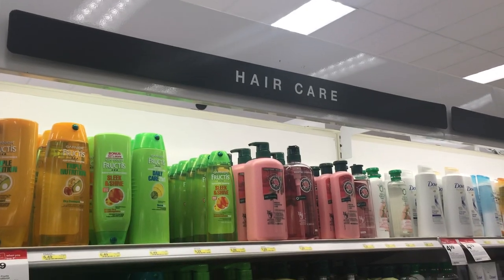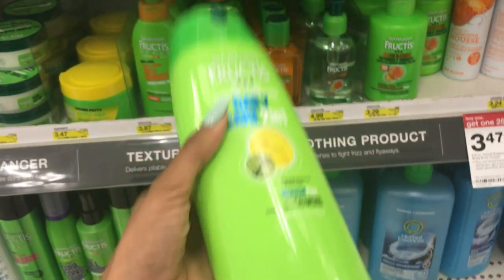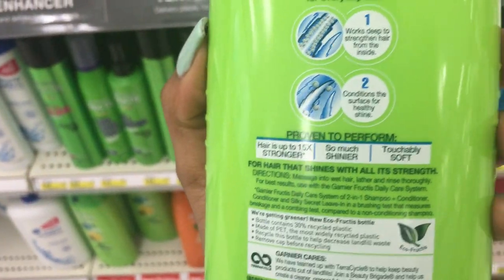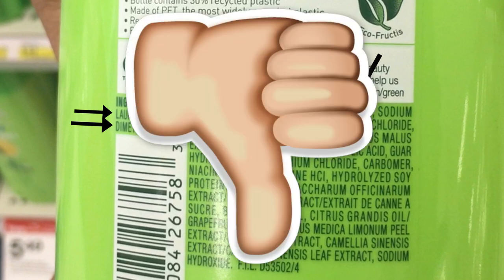Let's check one more bottle — I'm going to grab a Garnier Fructis bottle. Right on the front, it does not say the little magic words we're looking for. So let's check the back. Bam! Second thing on there: Sodium Laureth Sulfate. Sodium Lauryl Sulfate. And right underneath that, it says dimethicone. So that's two sulfates and a silicone in this one product. This is not the best product for our curls.